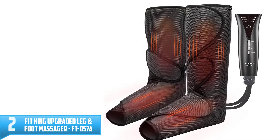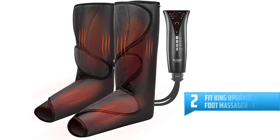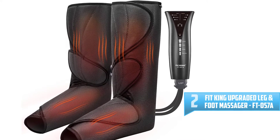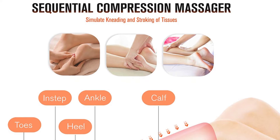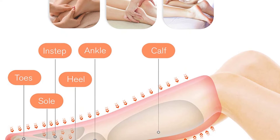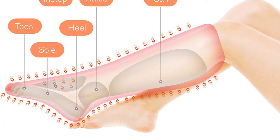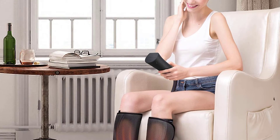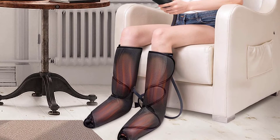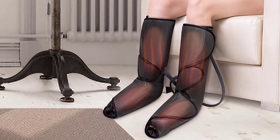Number 2: Fit King Upgraded Leg and Foot Massager, FT-057A. Our feet and legs are likely to get tired in daily life. Most people suffer from cold feet or legs, swelling, and RLS. We may need to find a good way to relieve these issues and keep feet and legs in a healthier status. The Fit King Leg and Foot Massager with Heat has three massage modes and levels with different massage techniques, as well as two heating options, offering a customized massage experience. It can reduce feet and leg swelling and ease pain for daily use, and help to improve circulation, release tight muscles, relieve stress, and eliminate muscle spasms after long-term use.